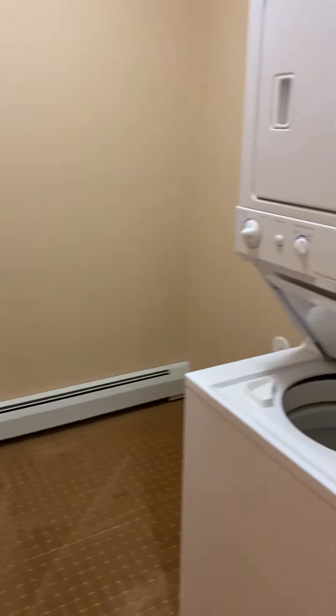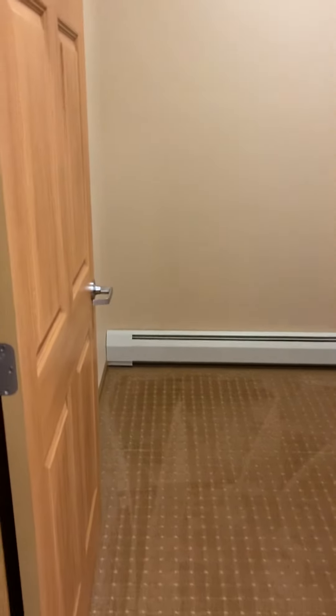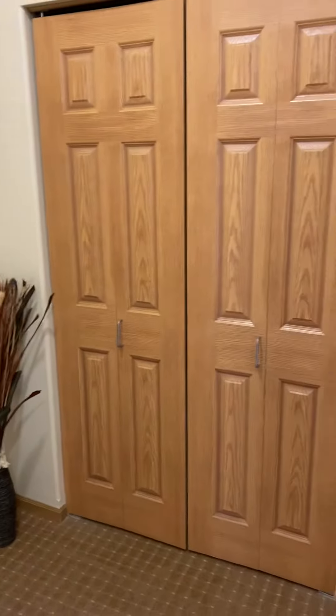Between the bathroom and the bedroom is a laundry room with a stackable washer and dryer and excellent storage. And this is the entrance to come in, with a nice hall closet.